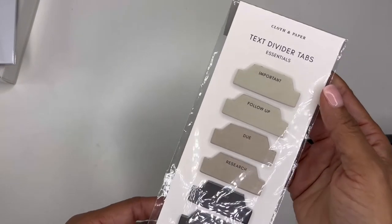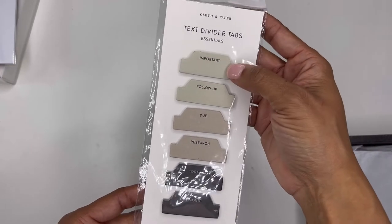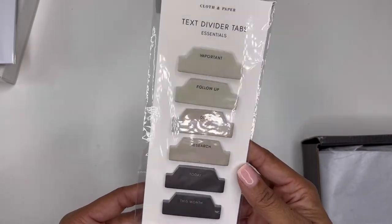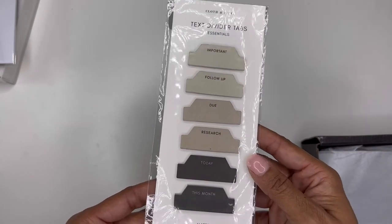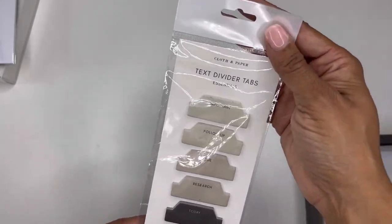Last but not least, we have our text divider tabs, which is cool. So we have "important," "follow up," "do research," "today," and "this month." These are all in a matte finish and they're really pretty. I really like these.